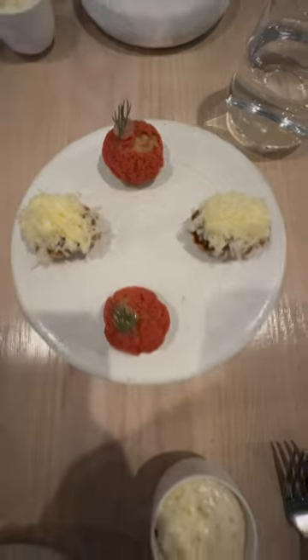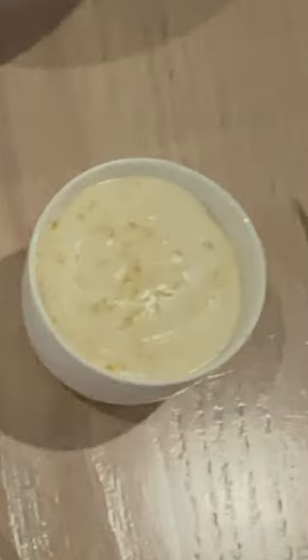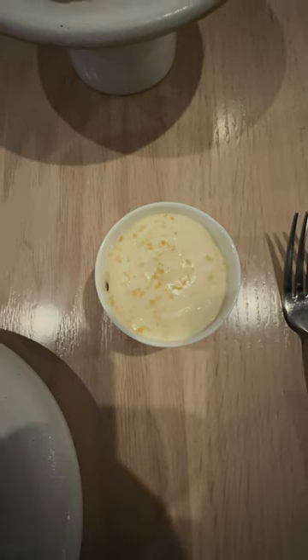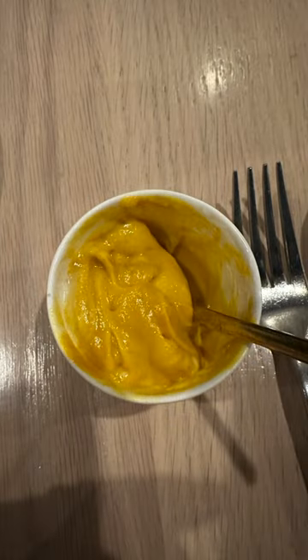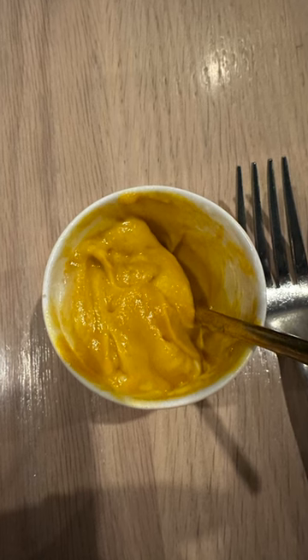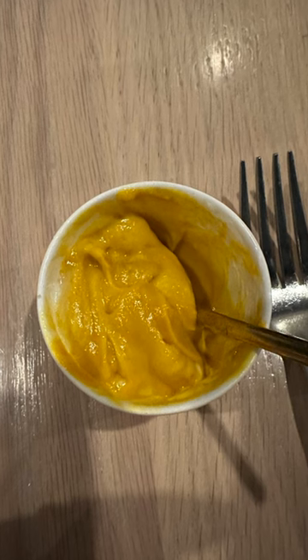The last appetizer was the carrot bavawa with raisin and almond. A smooth concoction that we were told to mix thoroughly before eating so all of the flavors blended together. Although the texture was kinda like baby food, it was rich and creamy with almost a curry flavor. It had a hint of almond and small pops of flavor with the pieces of carrots and raisins.